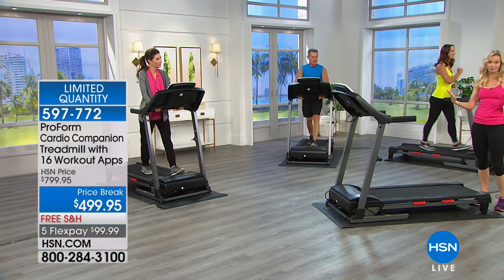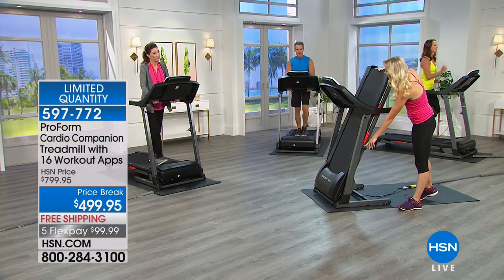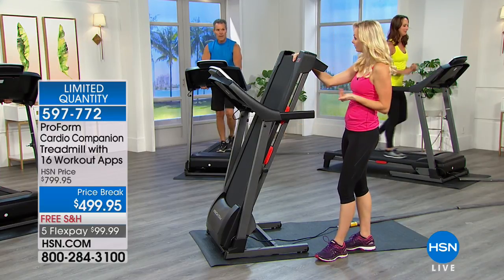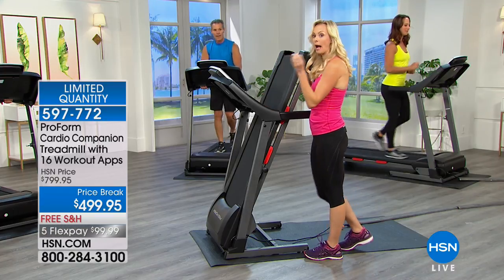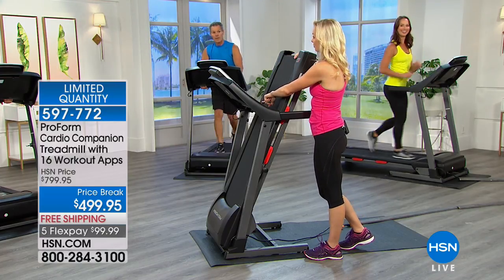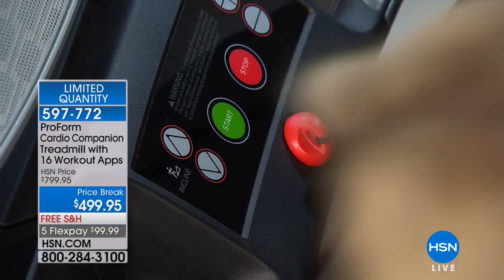What a lot of treadmills aren't going to have, and ProForm designed this for home, is our Space Saver technology. When you're done with your workout, it doesn't need to take up all the space in your home. One pin, you click it, you lock it in place. There are actually wheels if you want to move and maneuver it. There is also a power key — a little power cord. I hide it when I use it at home because I have a two-and-a-half-year-old. When it's in a drawer, she can't get on it and turn it on. That's an important safety feature.